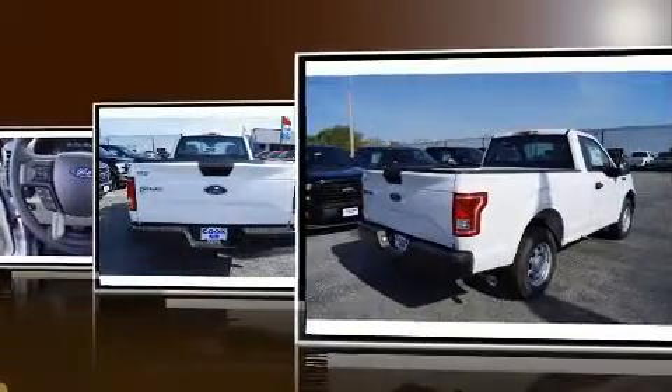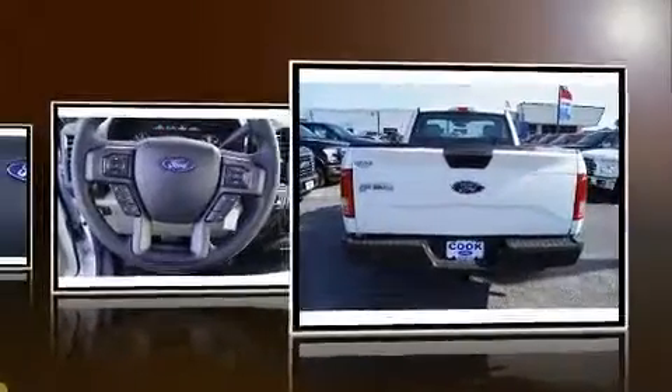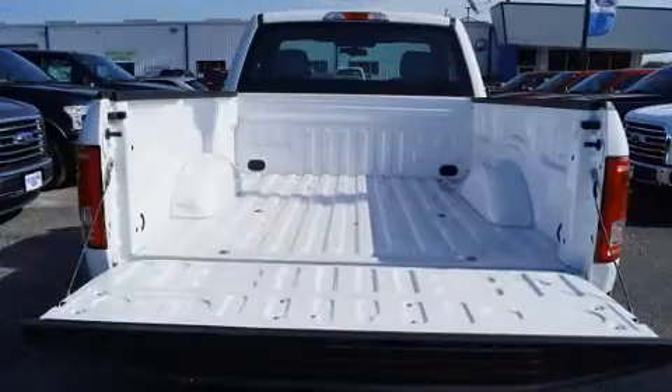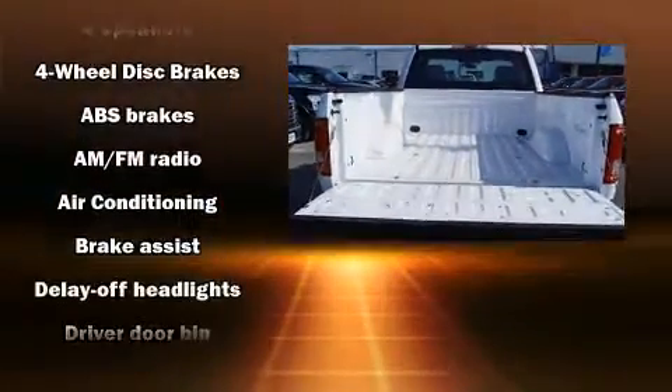Top features include air conditioning, a tachometer, variably intermittent wipers, a rear-step bumper, a front bench seat, fully automatic headlights, and more.